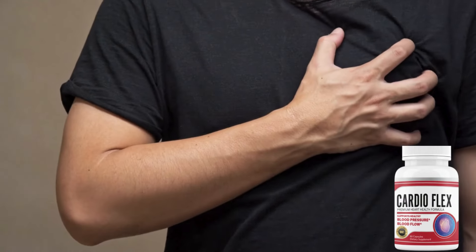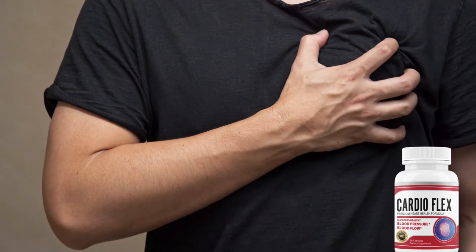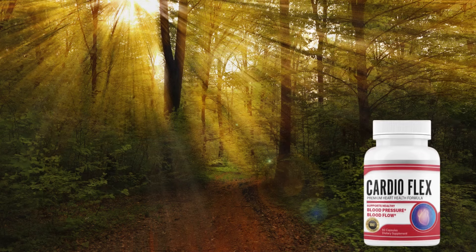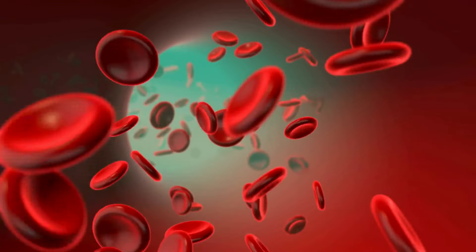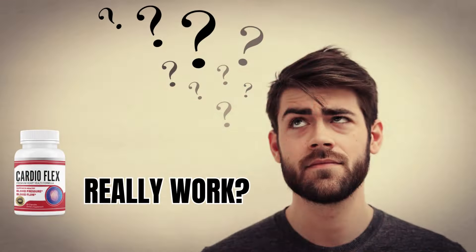CardioFlex is a dietary supplement formulated to improve cardiovascular health. It is composed of a blend of natural ingredients that work synergistically to strengthen the heart, improve blood circulation, and consequently promote a healthier life. But does it really work? Let's find out.